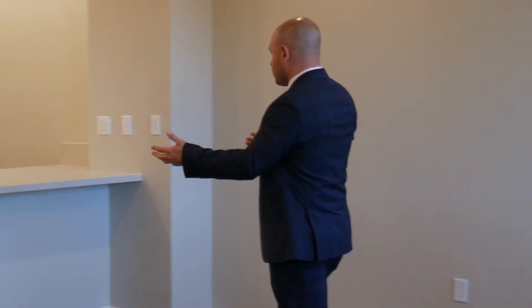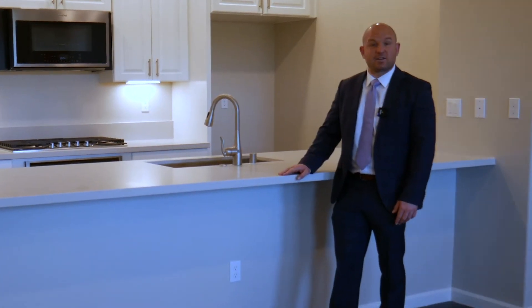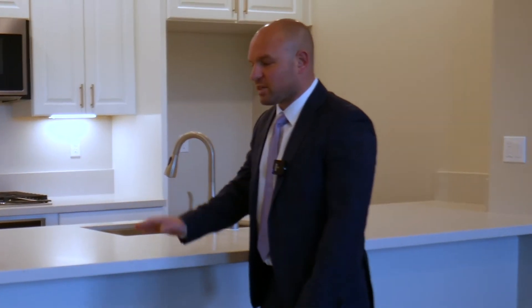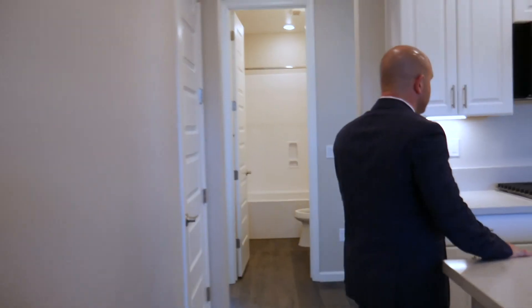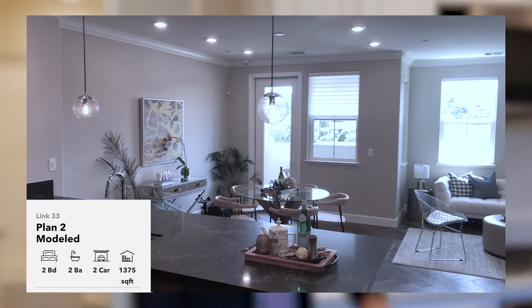From the other model unit we toured, they went with light-colored counters and white cabinets — most likely a quartz countertop. We still have the Ecobee smart thermostat and the air conditioning and furnace, though the furnace is tucked in what's essentially the attic area for this unit, below the living area of the 1,375 square foot floor plan above.